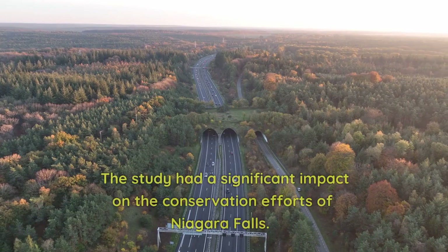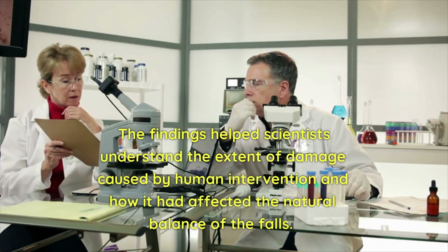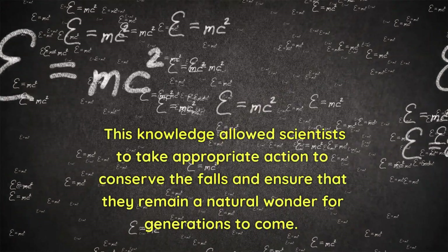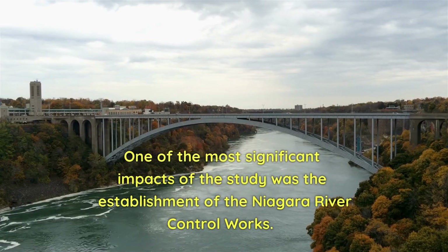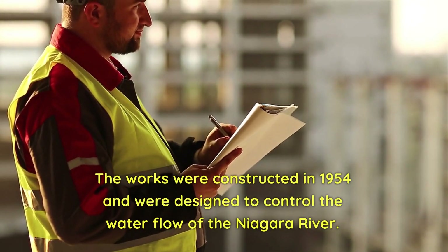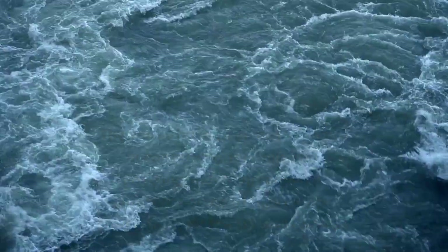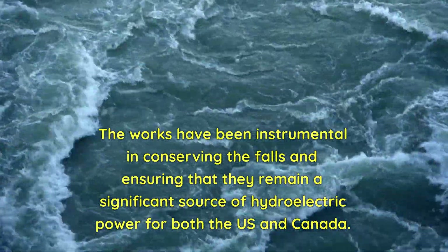The study had a significant impact on the conservation efforts of Niagara Falls. The findings helped scientists understand the extent of damage caused by human intervention and how it had affected the natural balance of the falls. One of the most significant impacts was the establishment of the Niagara River control works, constructed in 1954, which were designed to control the water flow of the Niagara River and prevent the falls from drying up, while also ensuring they remain a significant source of hydroelectric power for both the US and Canada.